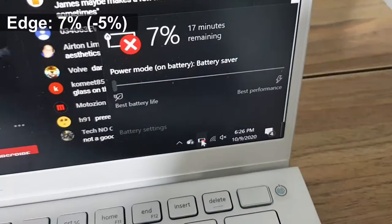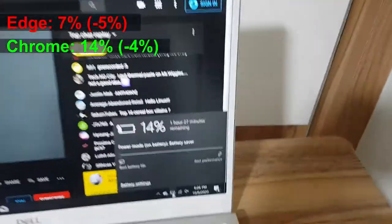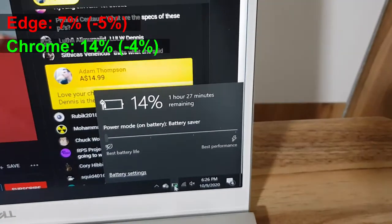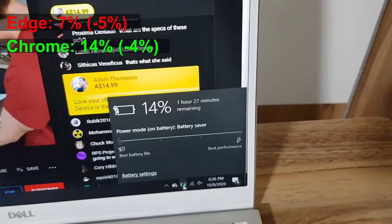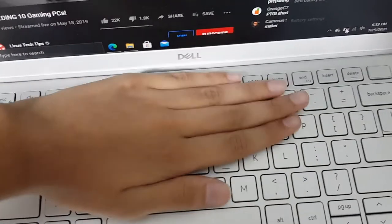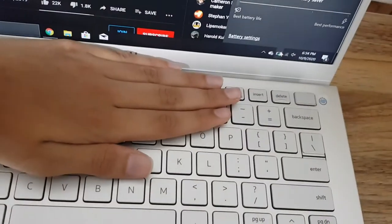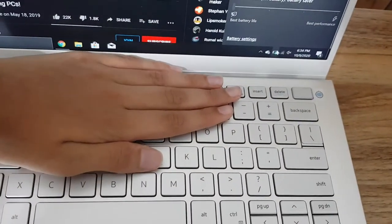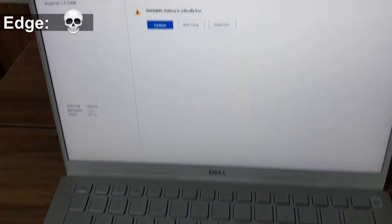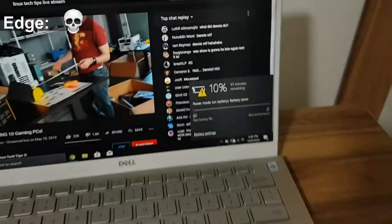The laptop running Edge is about to die, showing the low-battery warning. Chrome on the other hand still has 14%. It's been about seven hours since we started. Worth noting: the laptop running Edge is way, way hotter than the one running Chrome, and I'm running the exact same video. The laptop running Edge has died — we have a winner: Google Chrome.